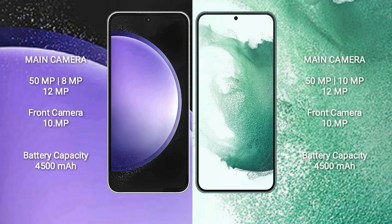Samsung Galaxy S23 FE features a triple camera setup. Samsung Galaxy S22 Plus features a triple camera setup: 50MP plus 10MP plus 12MP, with a 10MP front camera.